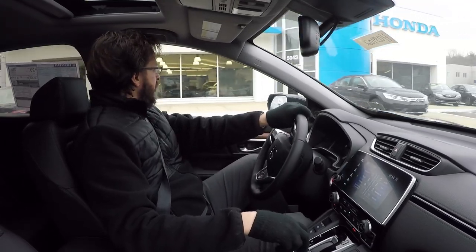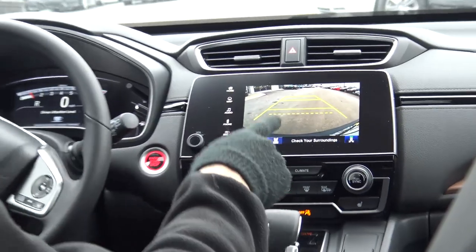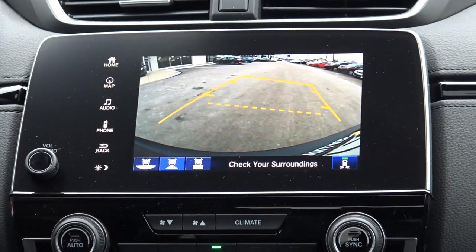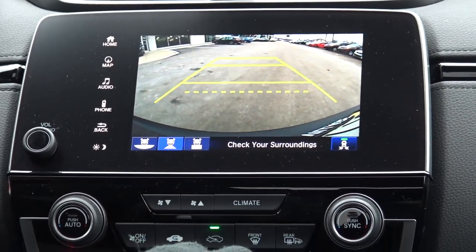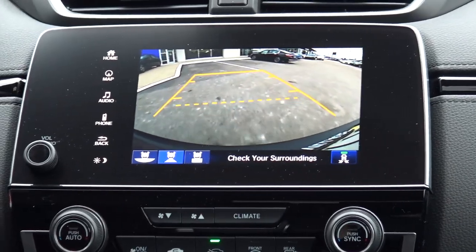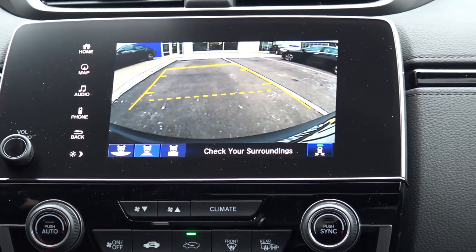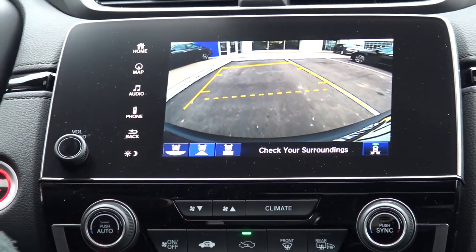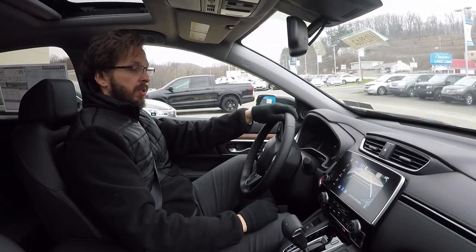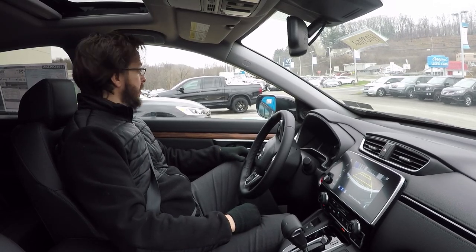Of course, this also comes with a backup camera. If we put it in reverse, you can see the camera lights up. As you turn your wheel, your guides turn with you to show you where you're going to end up. So if we're aiming for this spot right in front of Smail Honda, you can just use the backup camera to guide you back. You always want to check your mirrors and look the old school way as well, but even that dotted line tells you how close to the curb you are and when you should stop.